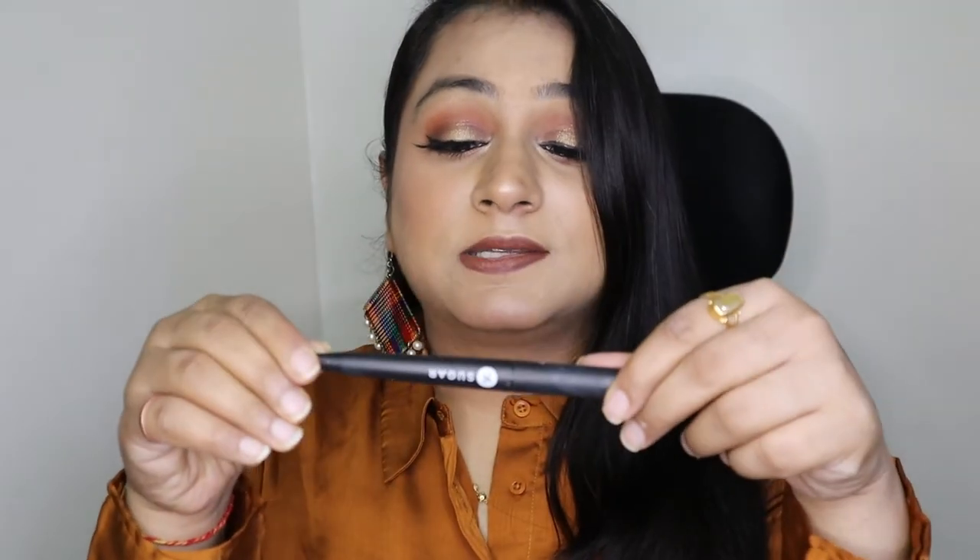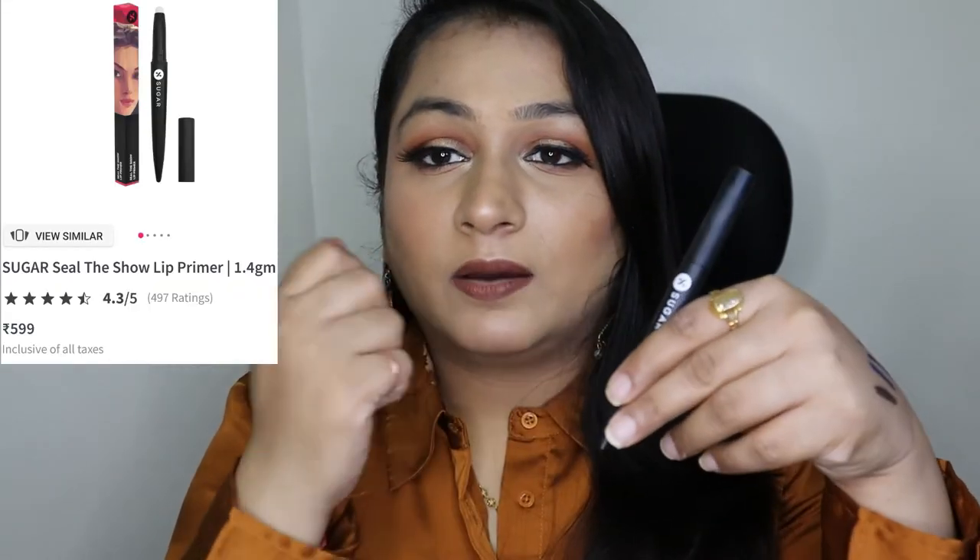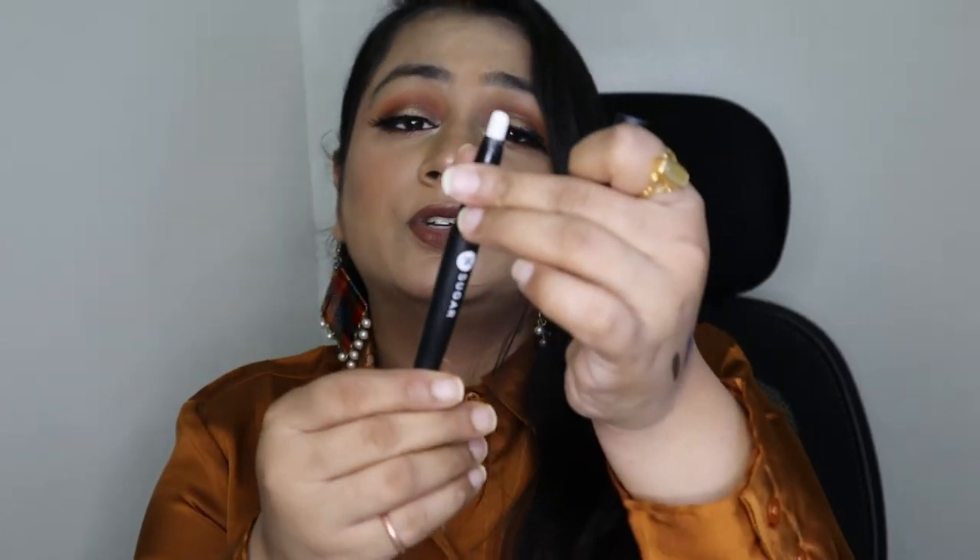From the Sugar Cosmetics lip range I got their Seal the Show Lip Primer. This is a very good purchase — since my skin is dry, my lips are also very dry and become chappy when I apply lipstick. Ever since I started using this lip primer, my lips don't look chappy and the lipstick doesn't peel off.